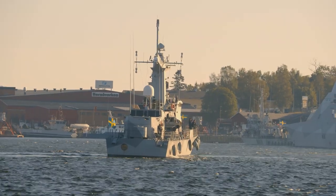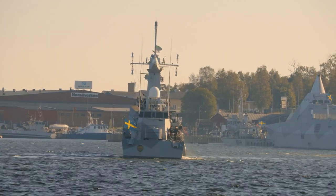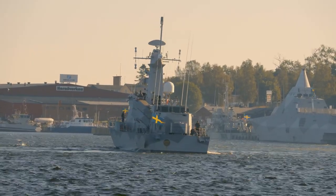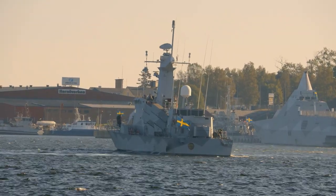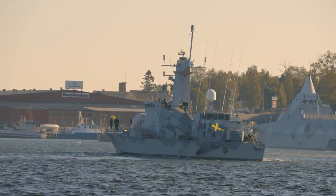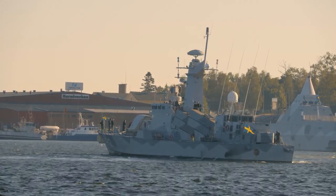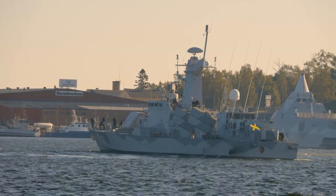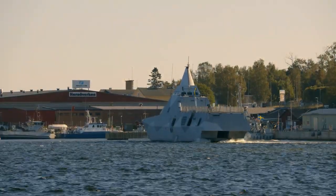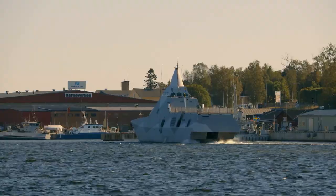Anti-ship missiles. The one used by the ships in this video is the RBS-15 from Saab, the Swedish company. It is used by the Swedish, Finnish, Polish, German, Thai, and other navies. This is the Swedish patrol ship Malmö — the boxes in the middle on the side of the boat contain RBS-15s. This is the Swedish corvette Visby, which has RBS-15s hidden inside the ship.